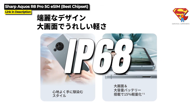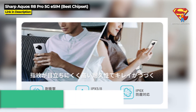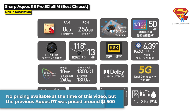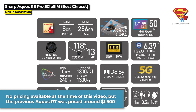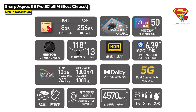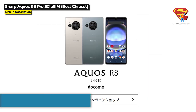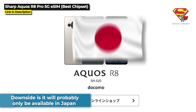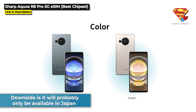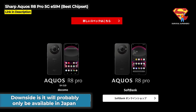It is IP68 as well as military standard 810G. There's no pricing available at the time of this video, but the previous Aquos R7 model was priced at around $1,500, so it's reasonable to expect the Aquos R8 Pro will cost somewhere around there as well. The downside is this will probably only be available in Japan, but you could still possibly score one on eBay if you want to get one outside Japan. You can check the links in the description below for more information.